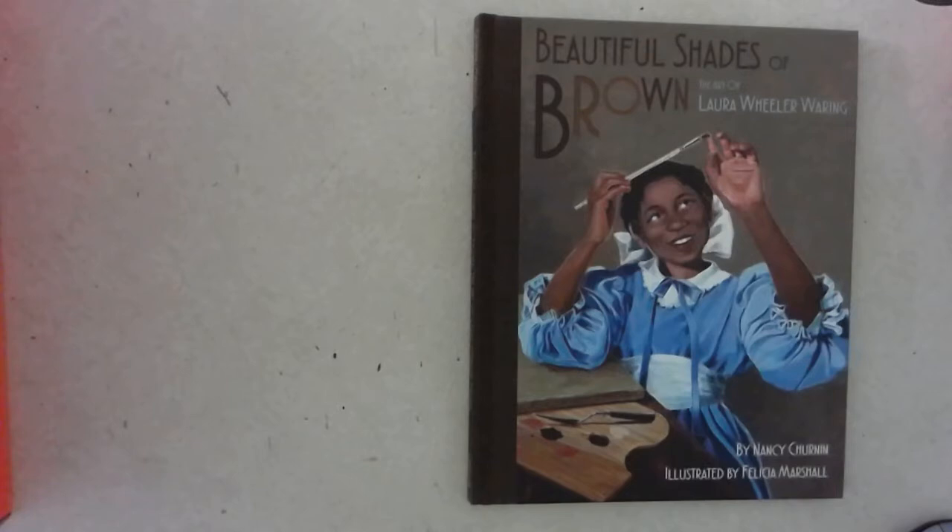Beautiful Shades of Brown: The Art of Laura Wheeler Waring, by Nancy Chernin, illustrated by Felicia Marshall.